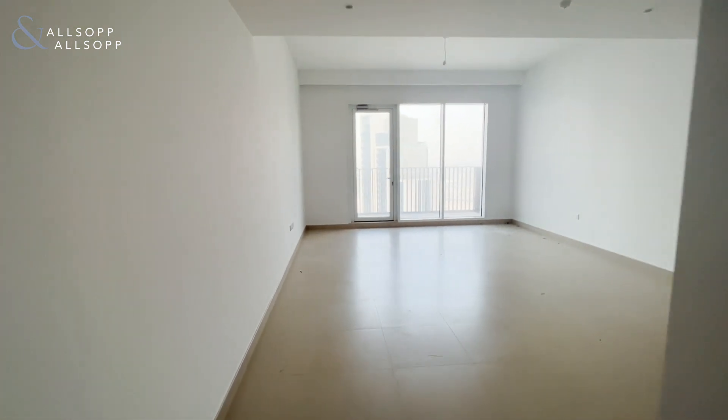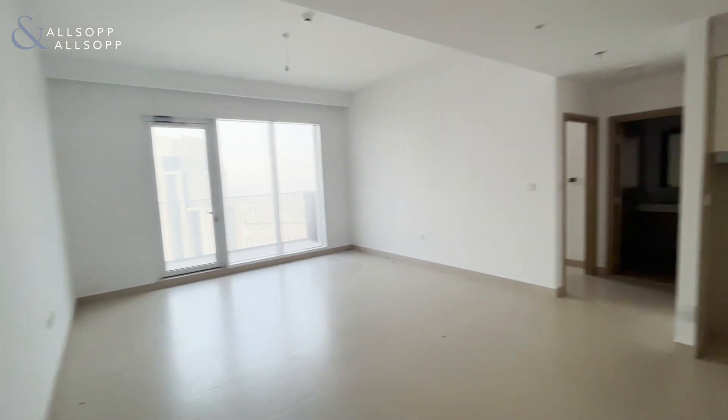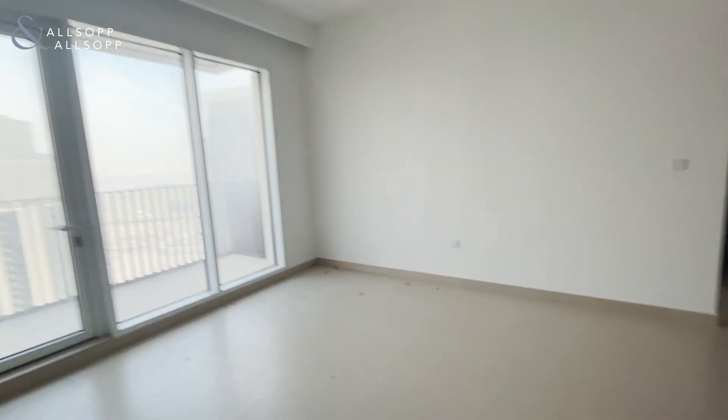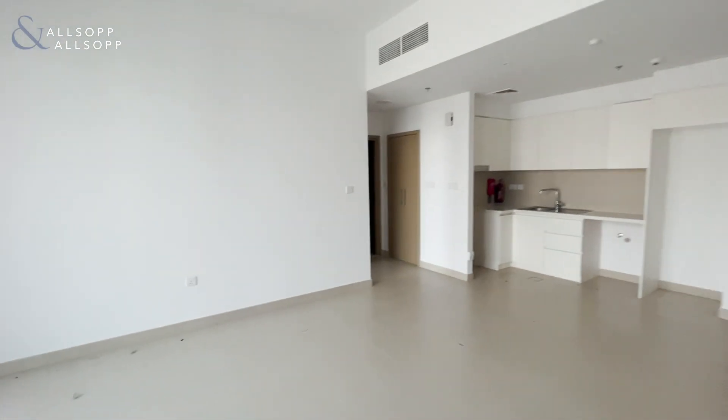Hi, this is Abbey from Allsop and Allsop, and I bring you this one bedroom apartment in Creek Horizon. As you enter, you can see you have a very spacious open plan living kitchen space.